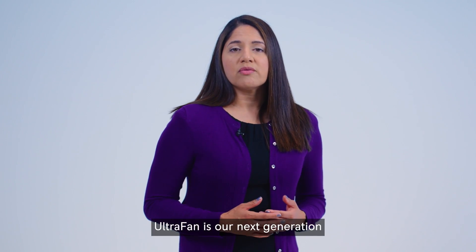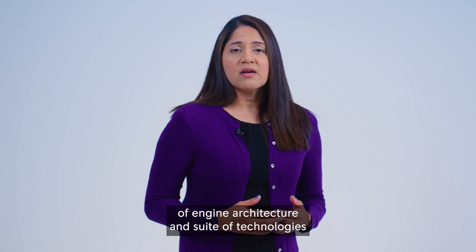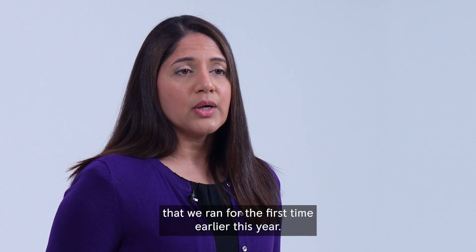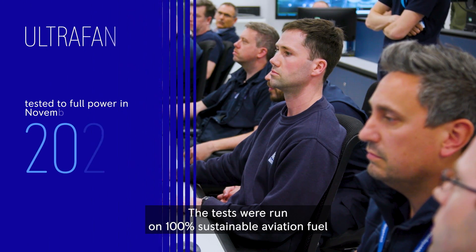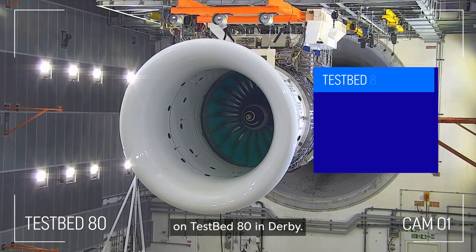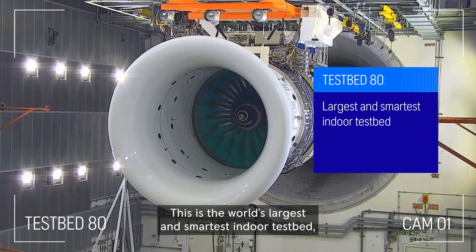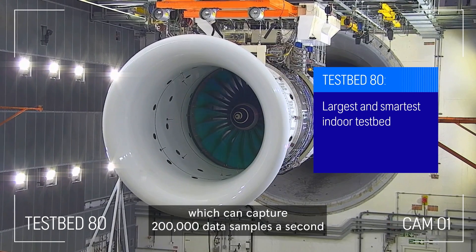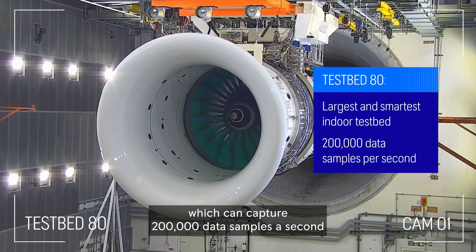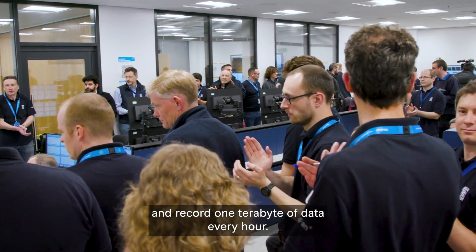Ultrafan is our next generation of engine architecture and suite of technologies that we ran for the first time earlier this year. The tests were run on 100% sustainable aviation fuel on Testbed 80 in Derby. This is the world's largest and smartest indoor testbed, which can capture 200,000 data samples a second and record one terabyte of data every hour.